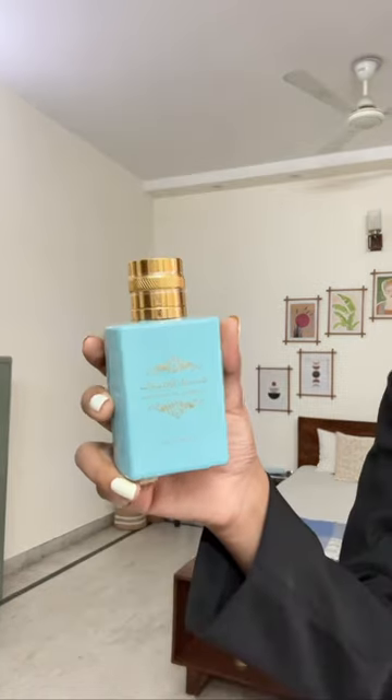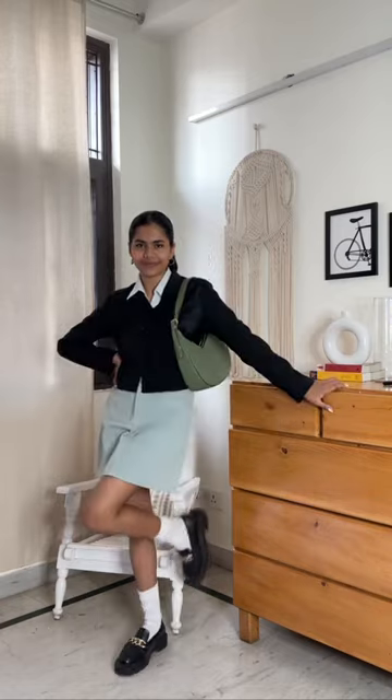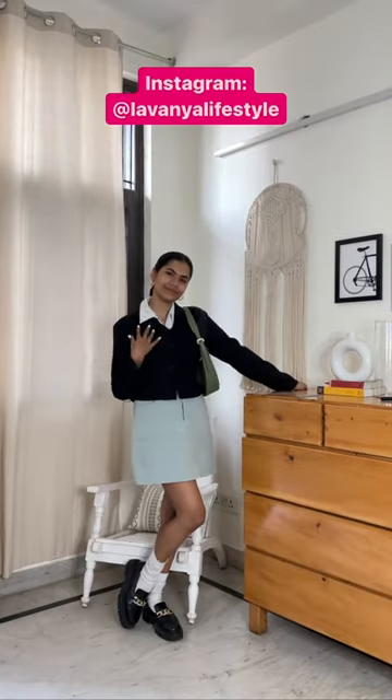For the bag, I'm gonna carry this green one right here — I think it's gonna match with my outfit and my skirt. Lastly, we're gonna put on a little bit of perfume and that's gonna be it for this look! Let me know what you guys think. You can follow me on Instagram at Love and Your Lifestyle — and that's it for today's video!